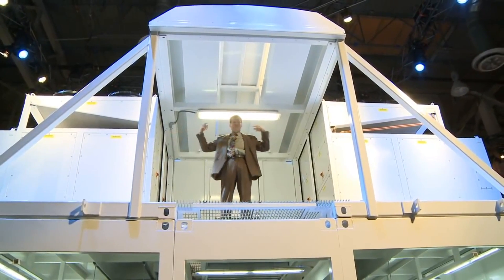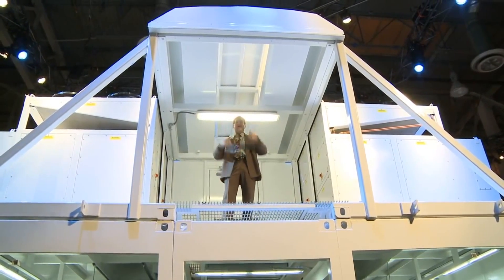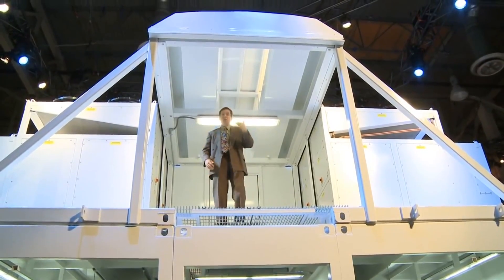We actually bring in outdoor air from anywhere in the world, condition it, and throw the hot air away. That's why you can get PUEs as low as 1.05.